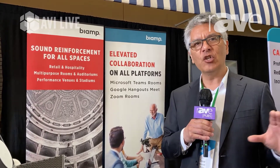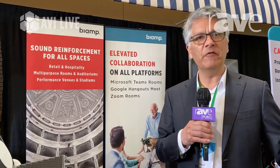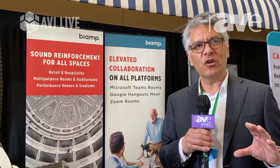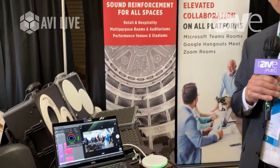But when you get to rooms that are large enough to need multiple microphones and multiple speakers to cover people from 12, 18, 24 or much larger, frequently the audio provisions of those Microsoft Teams Room systems — while great for smaller rooms — are not so good at covering the large rooms.